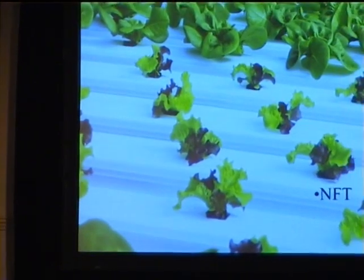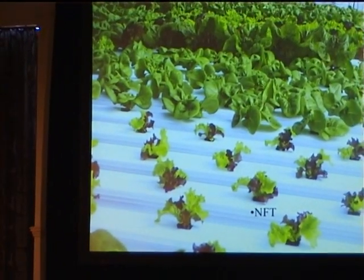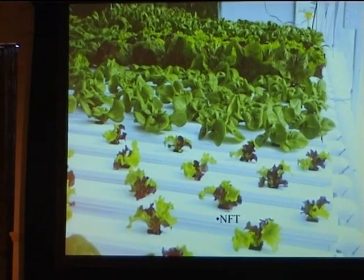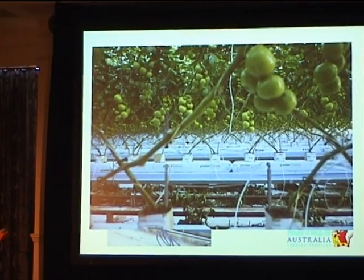A true hydroponic system is where nutrient-rich water runs through gullies and the plants dip directly into the water — that's where they get their nutrients from. That's the true meaning of hydroponics. My style is really called soilless production, because we don't use traditional soil.